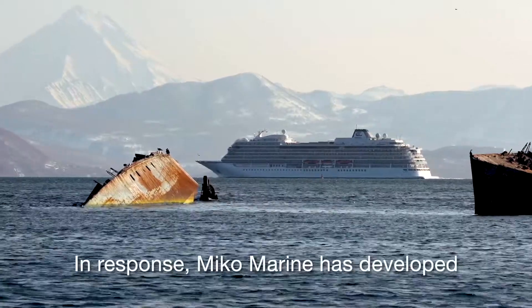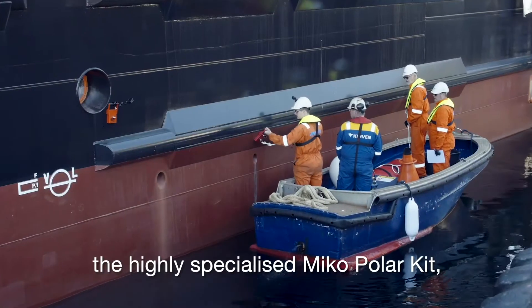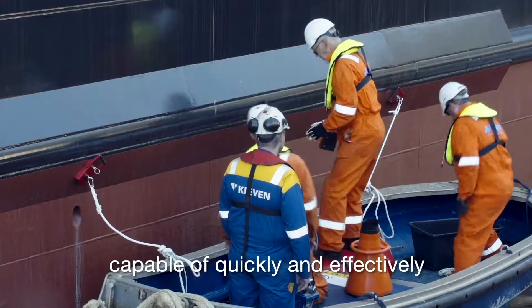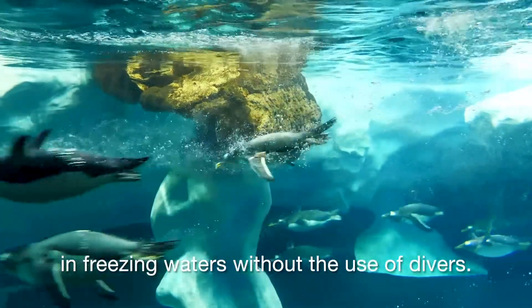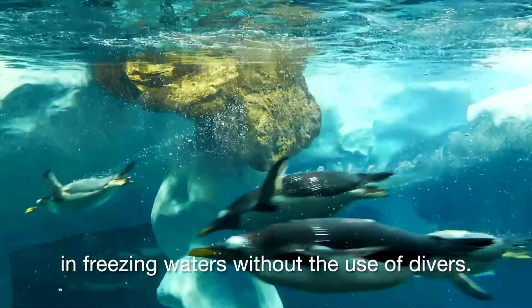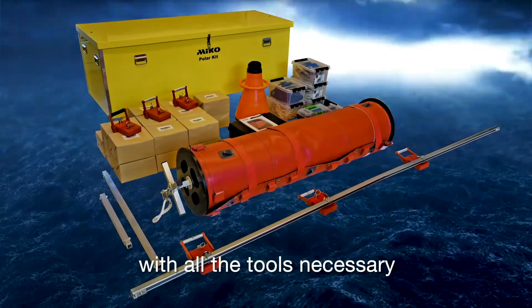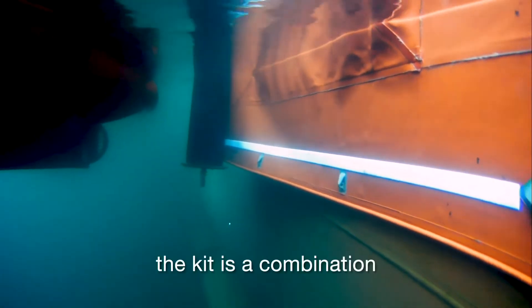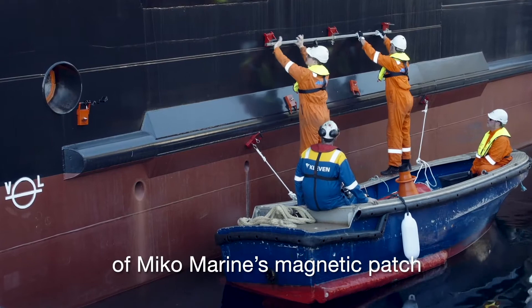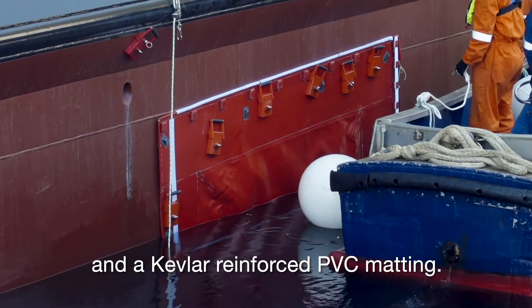In response, Miko Marine has developed the highly specialised Miko Polar Kit, capable of quickly and effectively sealing a hull puncture from the outside in freezing waters without the use of divers. Supplied in a weatherproof case with all the tools necessary for sealing hull damages down to 2 metres below the water line.